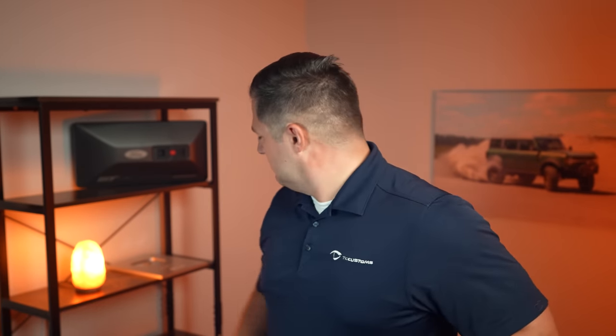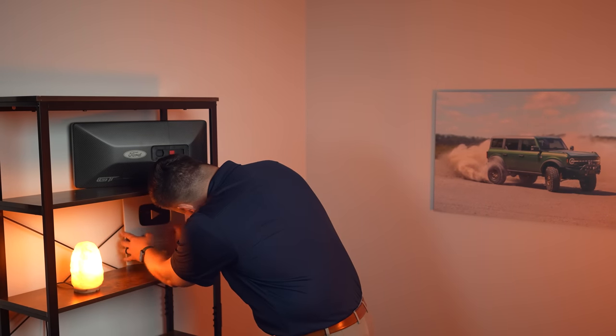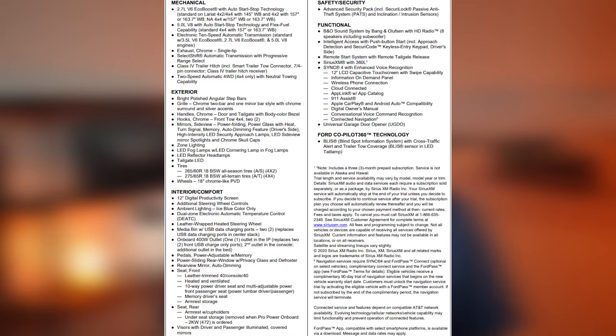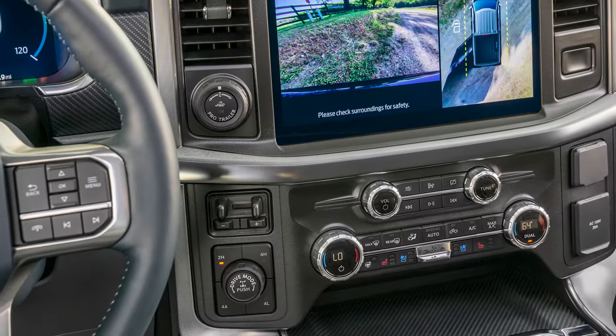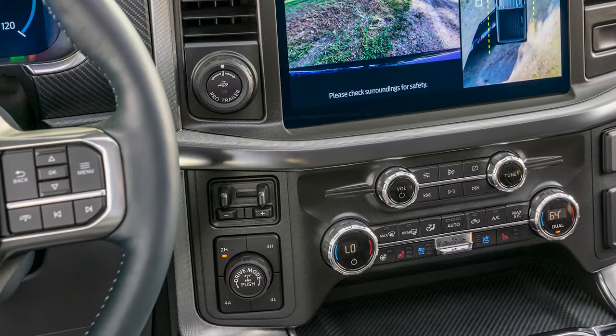Now let's talk about the standard equipment on the F-150 Lariat. It's a good bit longer than every other trim level so far. The Lariat is where you get that two-speed automatic transfer case, giving the F-150 the ability to have a normal two-high mode, a four-high mode, and a four-low. When you step up to that new transfer case, you get a four-A automatic mode — an all-wheel drive mode that is perfect for slippery on-road weather conditions. And this new transfer case still has neutral towing capabilities.